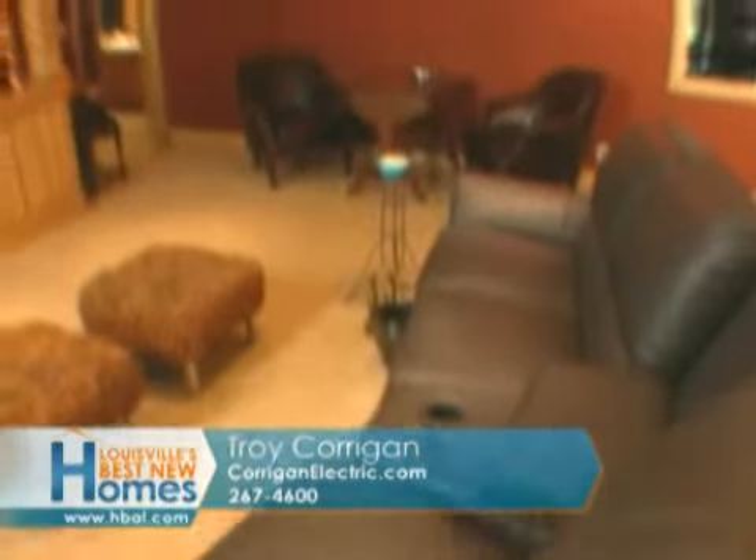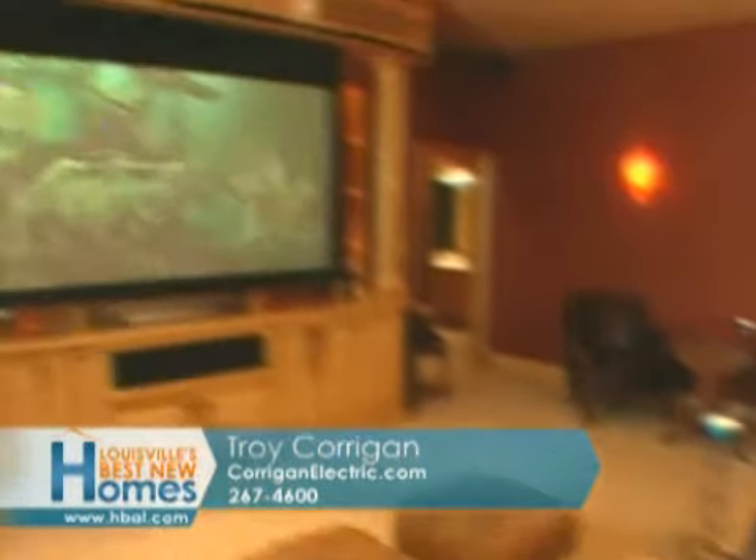CorriganElectric.com, or call Troy at 267-4600. And Craig, how do we get a hold of you? 744-7802. Come on out and see him at Ferndale Gardens, wired by Corrigan Electric.